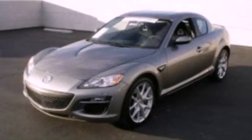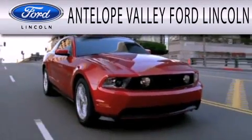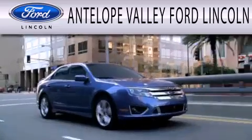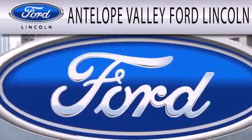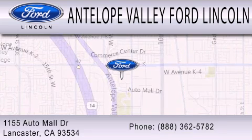Contact us today and schedule your opportunity to see this vehicle in person. Antelope Valley Ford Lincoln is dedicated to doing everything possible to ensure that the experience you have selecting your next vehicle is as pleasant as possible. We are located at 1155 Auto Mall Drive in Lancaster.